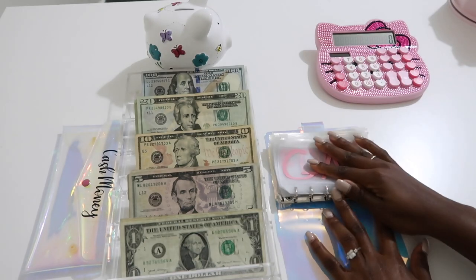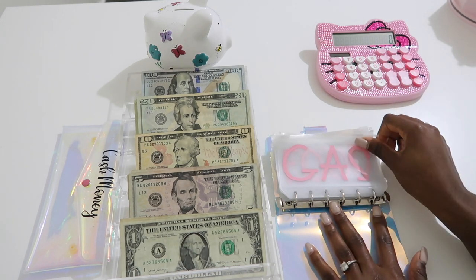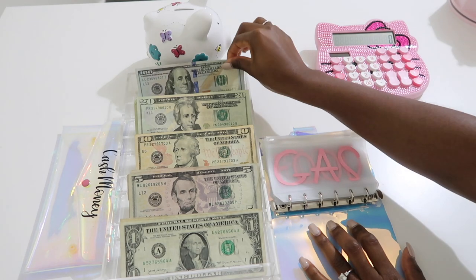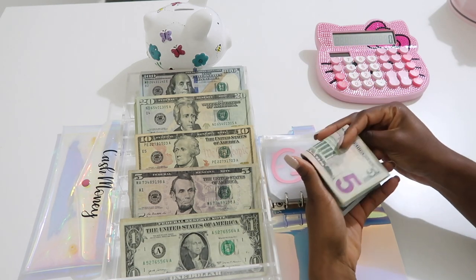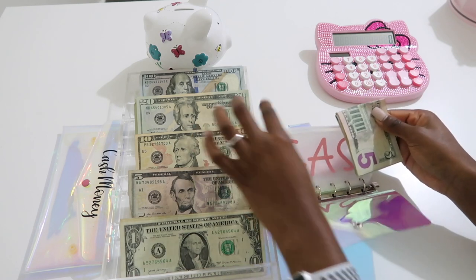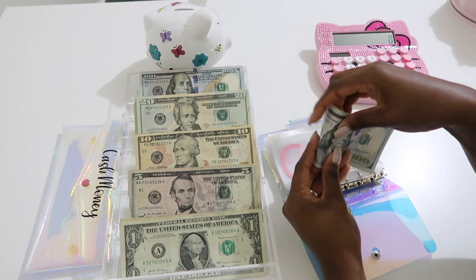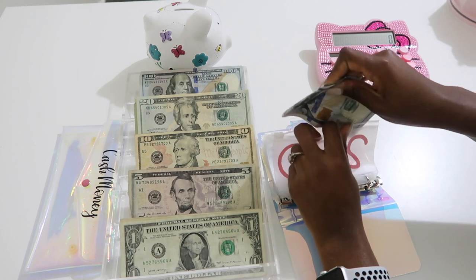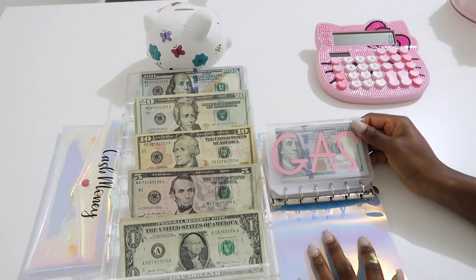I did it in pink and green because my favorite color is pink and his is green, so you'll see a couple of green things in here. Today we are going to stuff $125 in gas — that's $120 and a five. I chose this A7 size binder because I can use it as a wallet and put it in my purse.